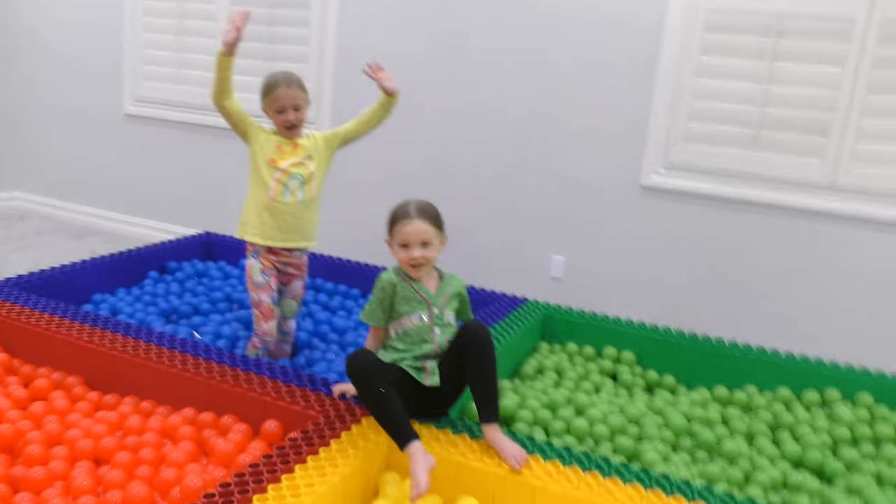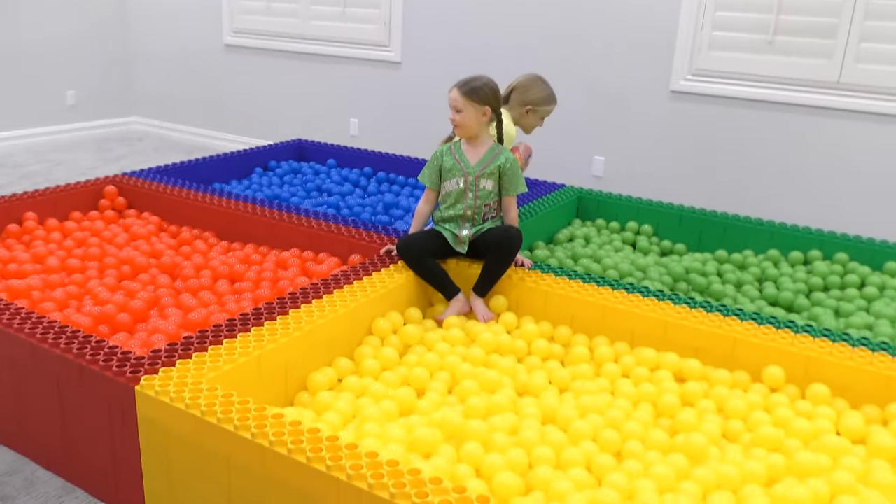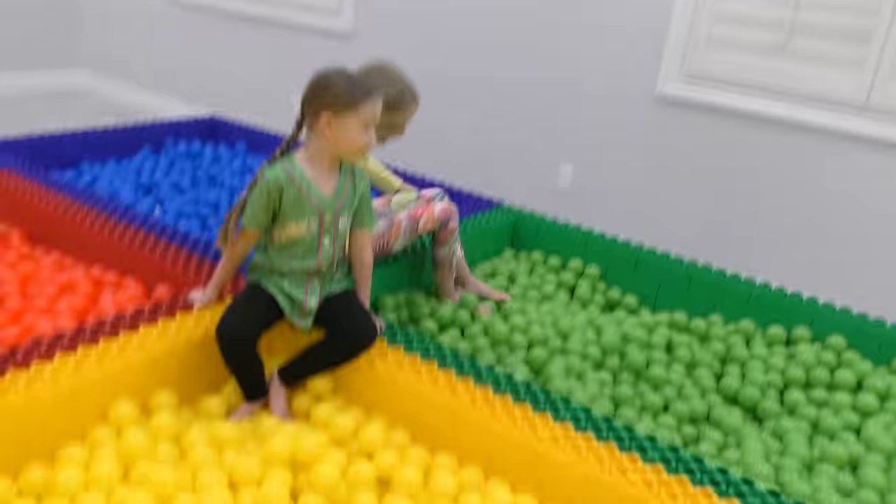Alright girls, are you ready for round number two? Now Madison, you were in the green. Trin, you were in the blue — pick another color. Yellow for Madison? Green. Green for Trin. Alright, get on in the middle.